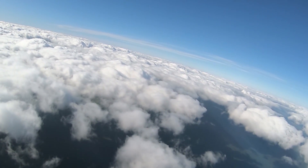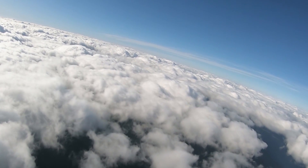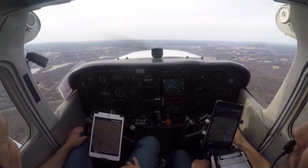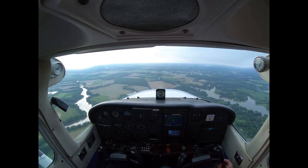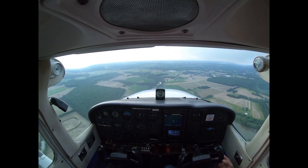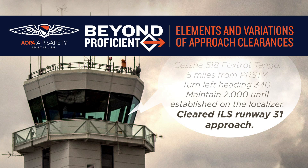Earning an instrument rating is rewarding, and it opens up an entirely new world of flying experiences. However, we need to continuously hone our instrument flying skills by staying current and proficient. For example, we want to stay on top of anticipating, copying, and reading back air traffic control's sometimes rapid-fire IFR approach clearances. If we get rusty, it can give us trouble at precisely a time when our workload may already be saturated.